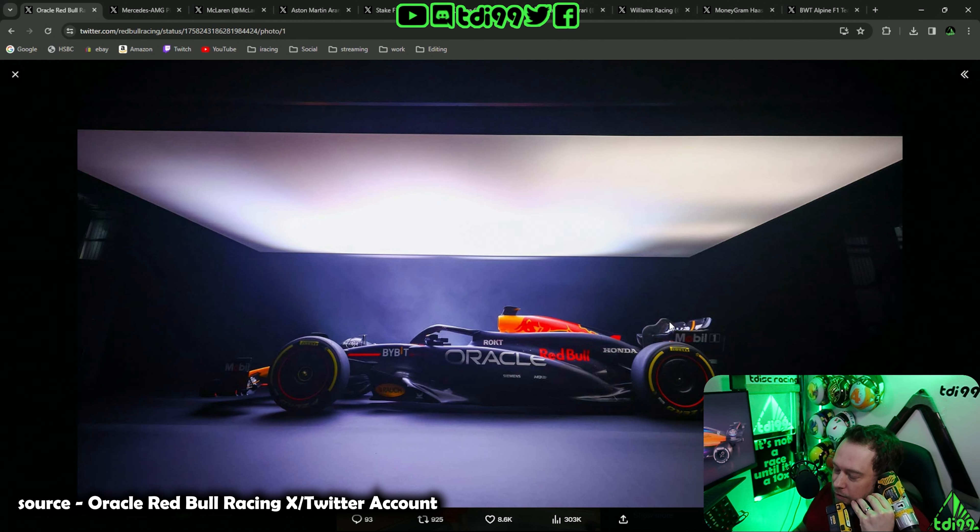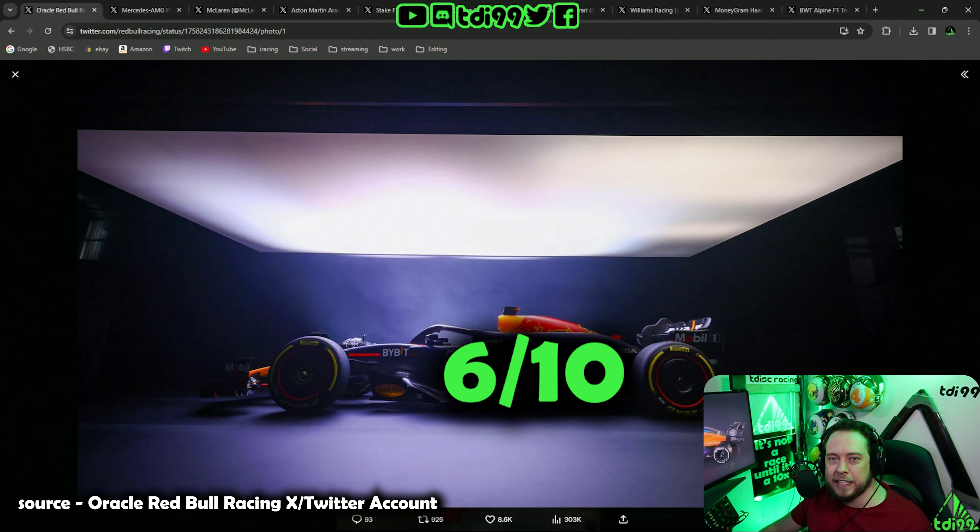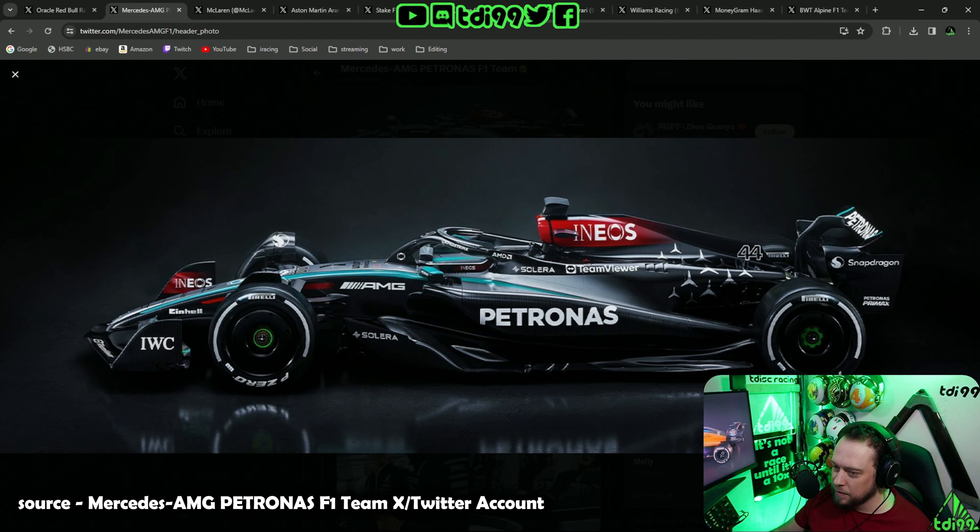Hello Red Bull Racing, yeah I want to speak to your design department please. What do you mean they're at lunch? They've been at lunch for the past five years. Can we have a different blue next year, or at least a different shade of yellow, or maybe make the bull a bit fancier? You've got a bulk deal on blue paint and you haven't had to buy blue paint in the last 17 years. Well, at least you're honest. Six out of ten.